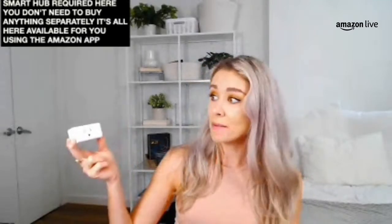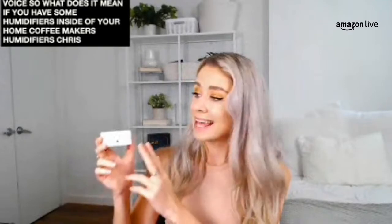You have access to the second outlet when you're using your Smart Plug on either the top or the bottom. There's also no Smart Hub required — you don't need to buy anything separately. It's all available using the Amazon Alexa app, and you can control it using your voice. So if you have humidifiers, coffee makers, Christmas tree lights, or lamps inside of your living room, you can turn them on and off using your voice or the app.